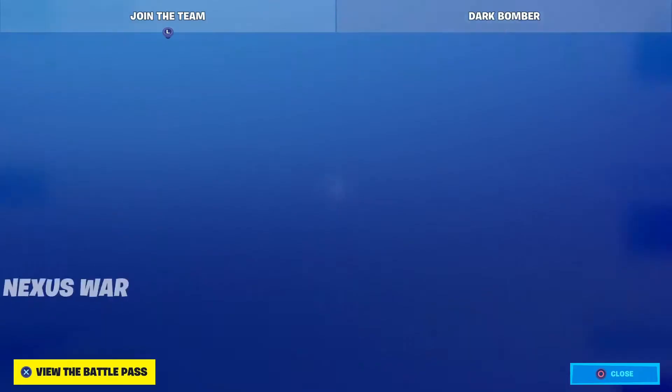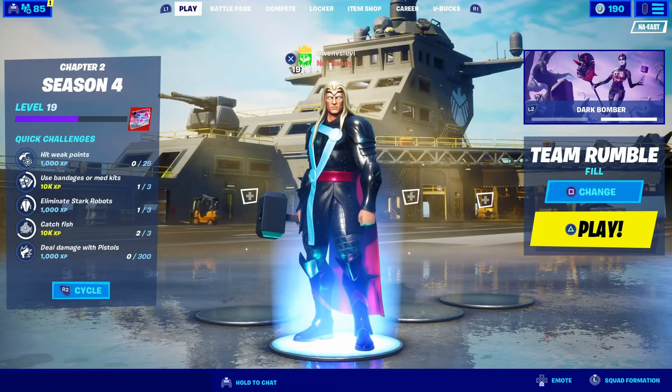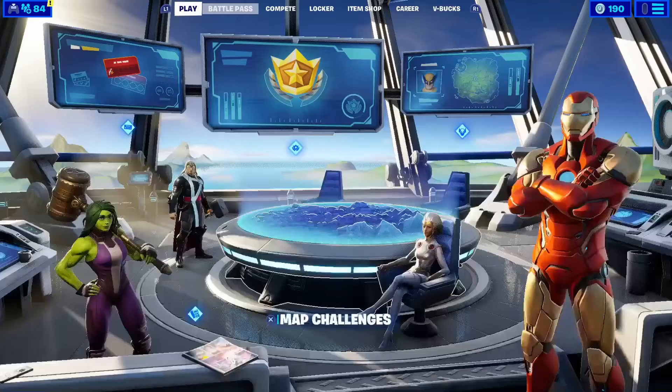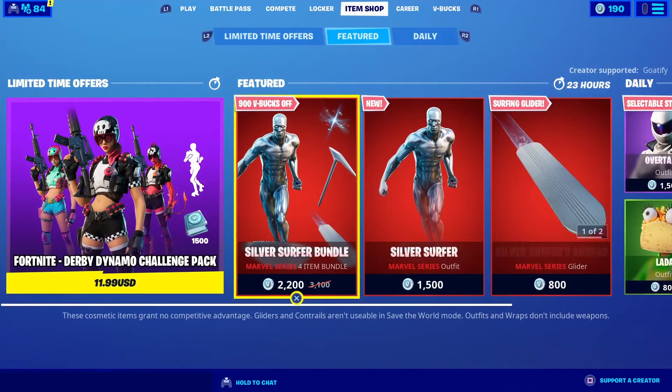What's up guys, welcome back to a brand new video. Today is August 29th, Saturday, August 29th 2020. Let's see what we have in the item shop today.